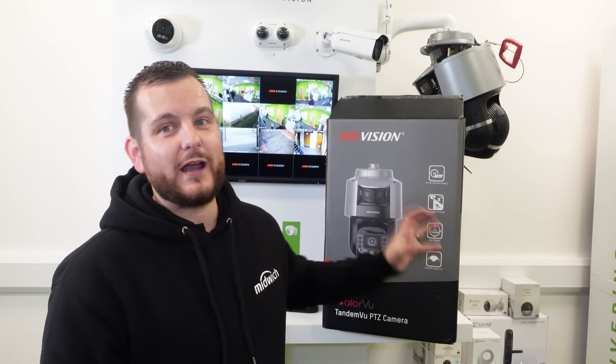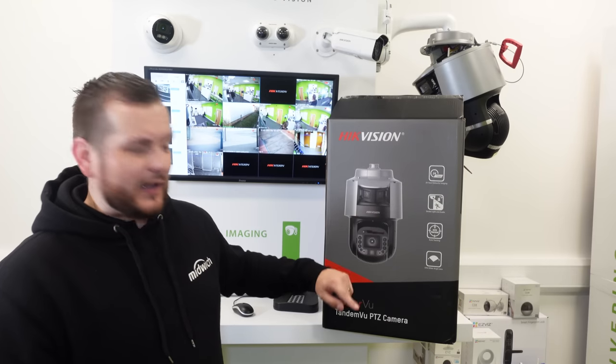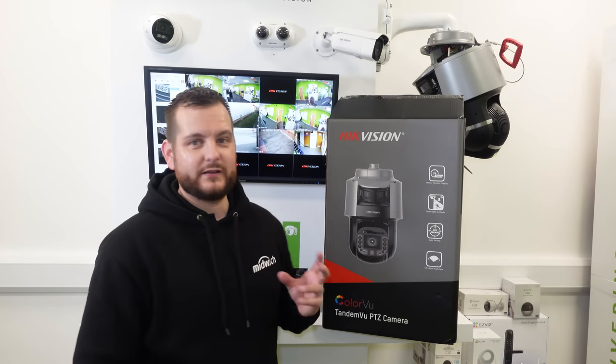Now, why use this product? It gives a wealth of security functions and features to your application, your site, your customer. It's two cameras in one — when one's not enough, use two. These cameras are now coming out with two cameras because you're able to maintain overall scene integrity using the wide-angle camera and use the PTZ for close-up detail, patrol, presets — whatever that might be depending on your application. It's a very dynamic piece of equipment.